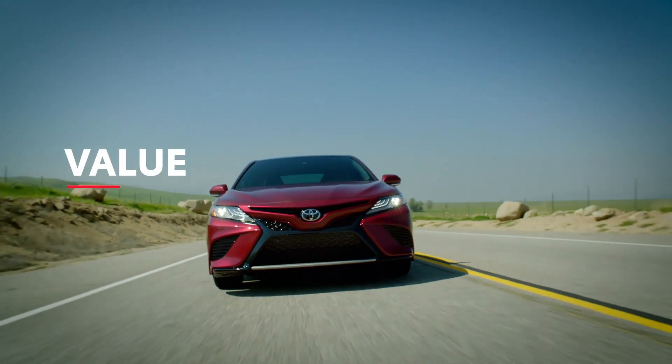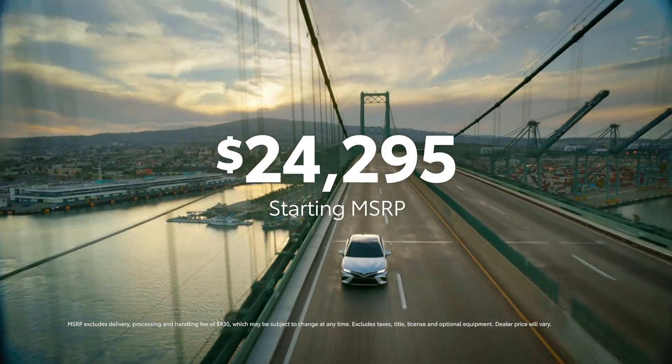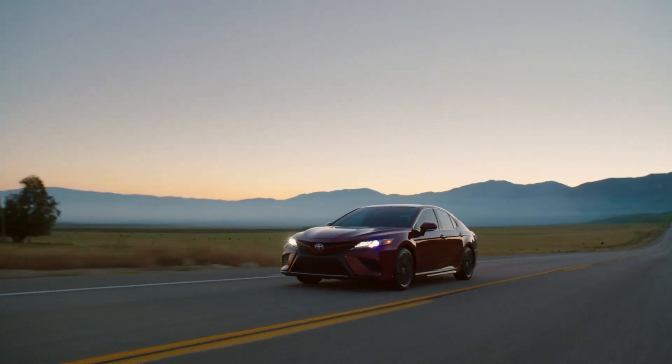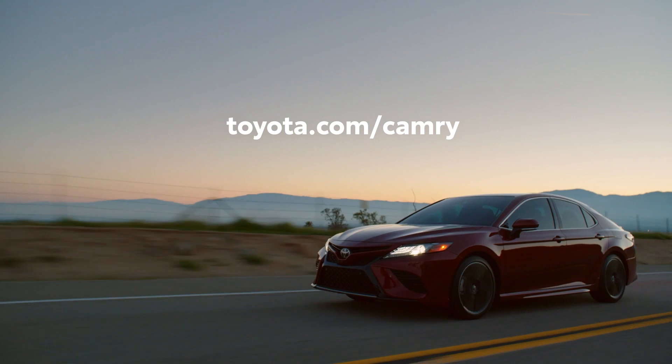Combine Camry's great features and impressive specs with a starting MSRP that's accessible to nearly any budget, as well as great ownership perks like the ToyotaCare maintenance plan with roadside assistance, and it becomes obvious why this sedan is as successful as it is. Head over to toyota.com/Camry to learn more.